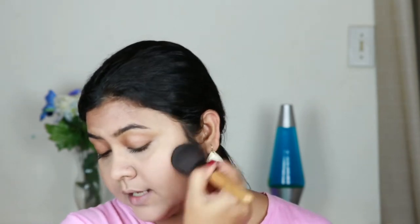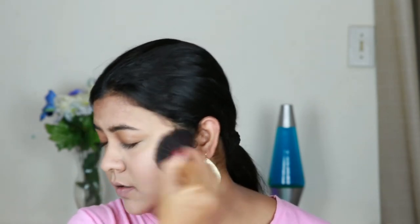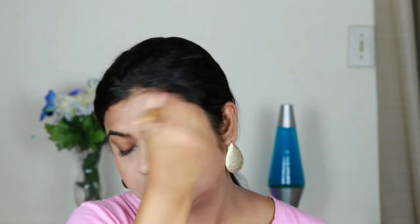Can you see the difference it instantly made? This side and this side — you can totally see the difference, and it takes only about two minutes to bronze up your face. This bronzer has very nice golden shimmer particles in it that make your skin look so healthy and glowy. You don't even have to use any highlighter — it gives such a pretty glow on its own.